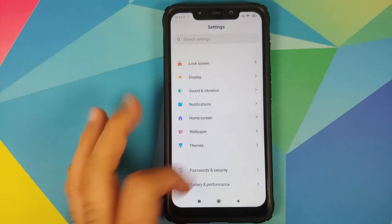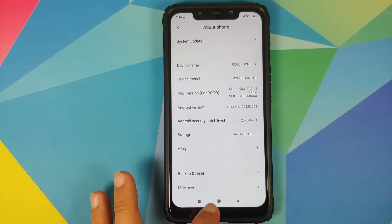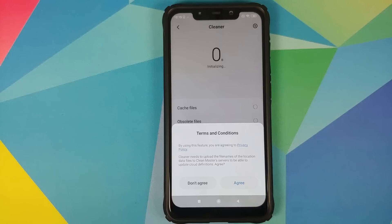For starters, let us go into Settings and About Phone. As you can see, I am running MIUI 11.0.8.0 stable based on Android 10 on my Poco F1. And this is the app in question — the Cleaner application.